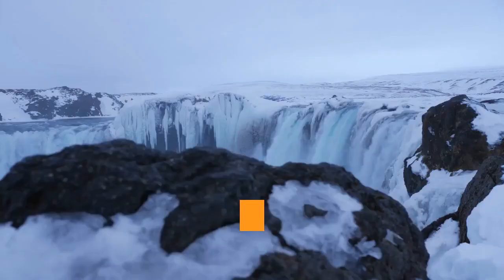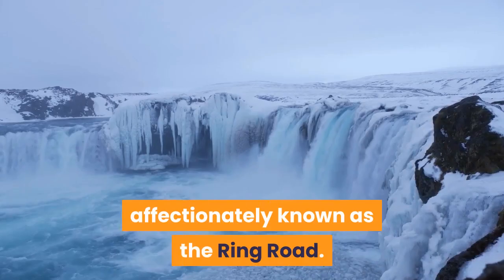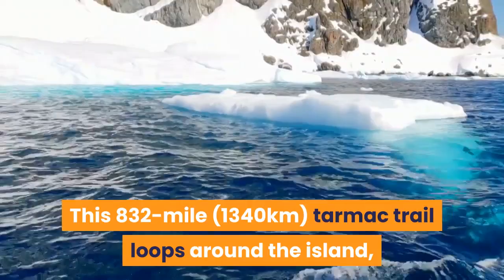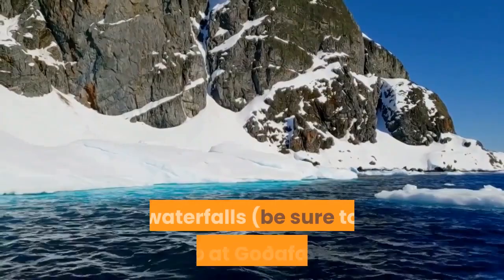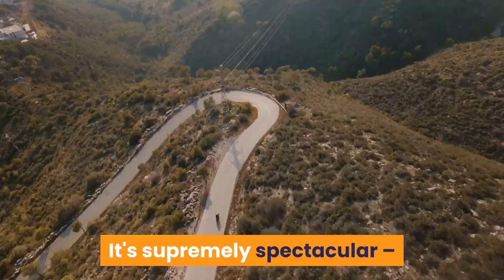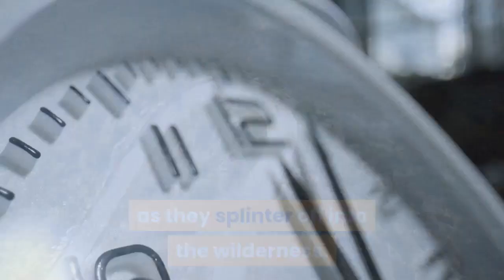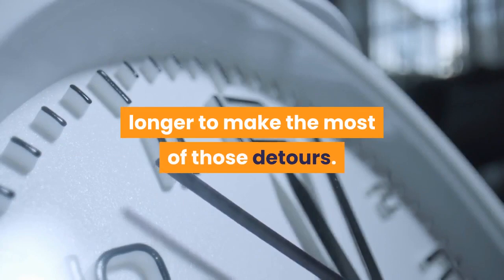The Ring Road, Route 1. There's no better way to explore Iceland than to hire a set of wheels and road trip Route 1, affectionately known as the Ring Road. This 832-mile (1,340-kilometre) tarmac trail loops around the island, passing through verdant dales decked with waterfalls — be sure to stop at Goðafoss — glacier tongues dripping from ice caps, desert-like plains of grey outwash sands, and velvety moss-covered lava fields. It's supremely spectacular, but don't forget to follow other roads as they splinter off into the wilderness. Allow around 10 days to take it all in, longer to make the most of those detours.